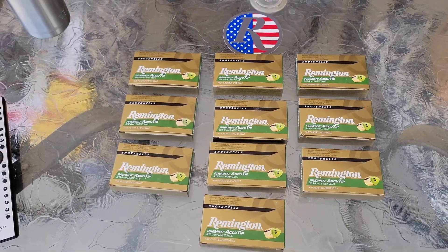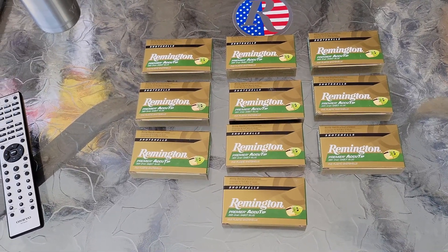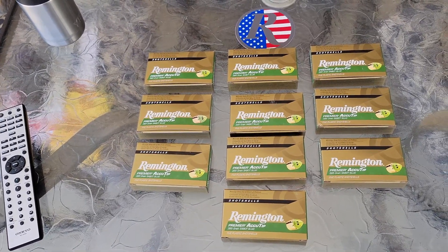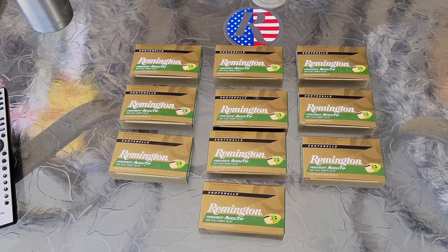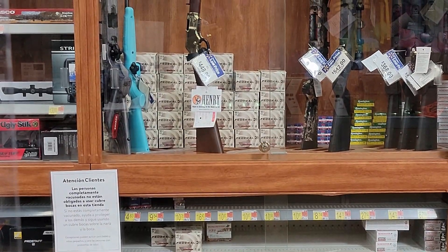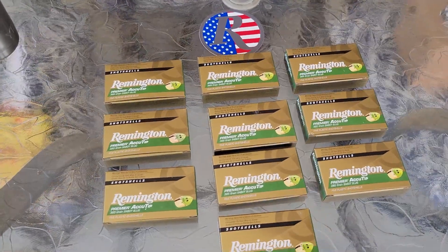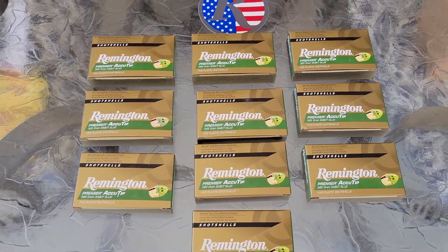The ammo situation around here, as far as .22, is starting to stay on the shelf a lot longer. The auto match two weeks ago, I went in my local and there was over six cases on the shelf. And last week when I went in, there were still quite a few of those left. I'll include a little footage. So that's a good sign. I'm hoping things might settle down a little bit where we'll get some different varieties in.